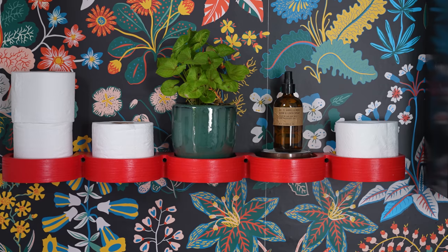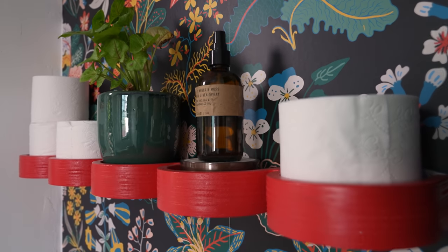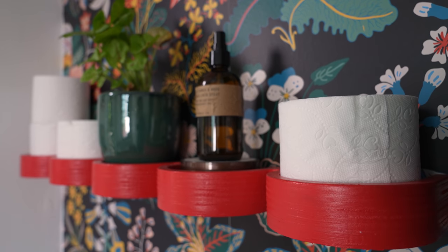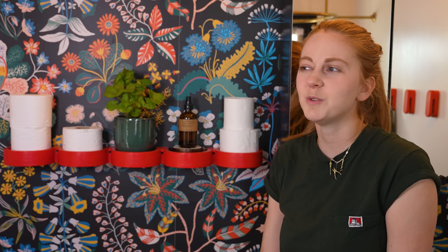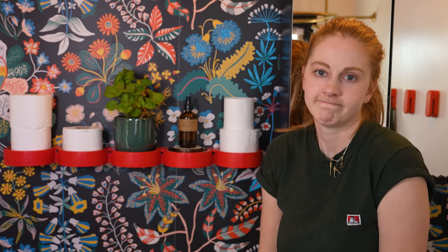Now let's talk about these toilet paper shelves that I made. There's not that much to say about it — I CNC'd it. I give it three out of five stars. I don't love it, I don't hate it. But also, how much could you realistically love a toilet paper shelf? It kind of just is.